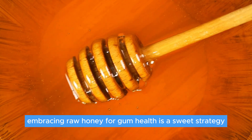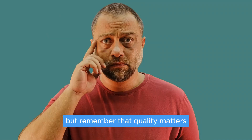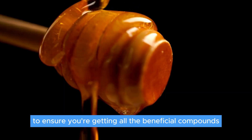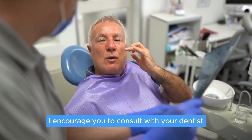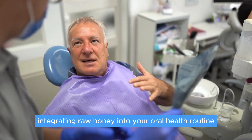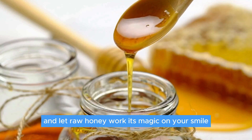Embracing raw honey for gum health is a sweet strategy backed by both ancient wisdom and modern science. But remember that quality matters. Opt for raw, unprocessed honey to ensure you're getting all the beneficial compounds. Before we part, I encourage you to consult with your dentist and explore integrating raw honey into your oral health routine. Dive into nature's sweetness and let raw honey work its magic on your smile.